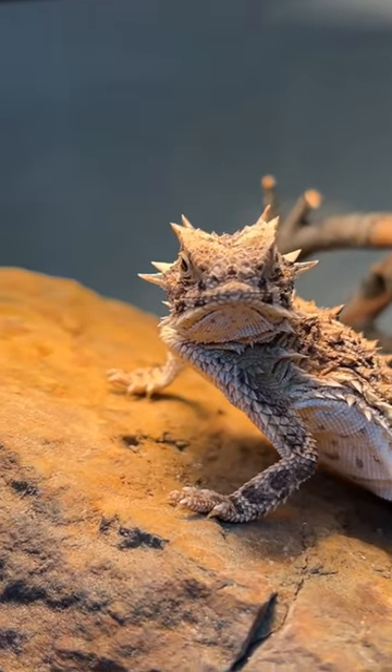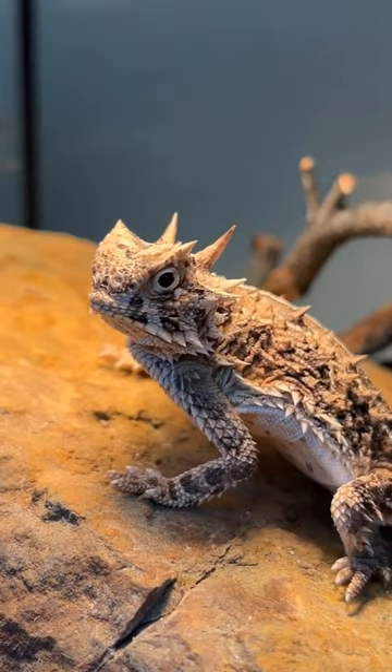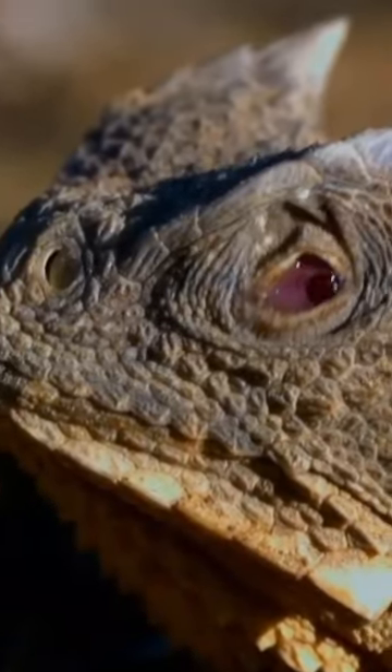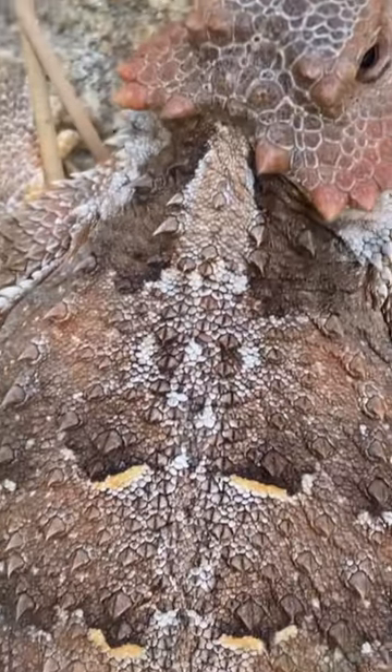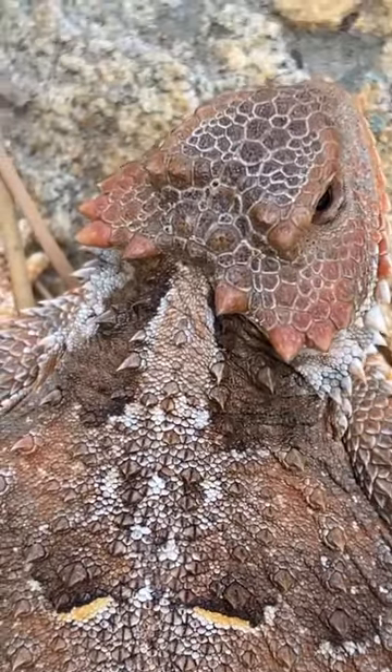When threatened by predators, they are capable of shooting blood from the corners of their eyes. The blood contains chemicals that are noxious to some predators, serving as a deterrent.